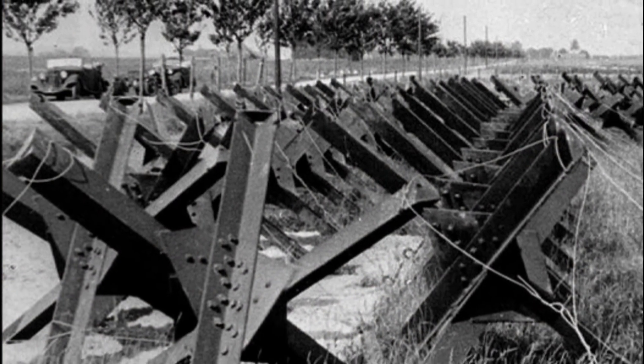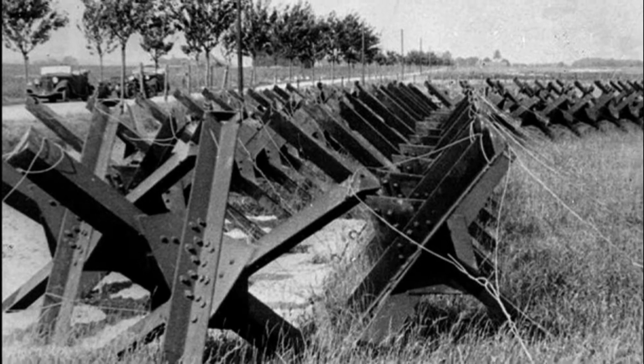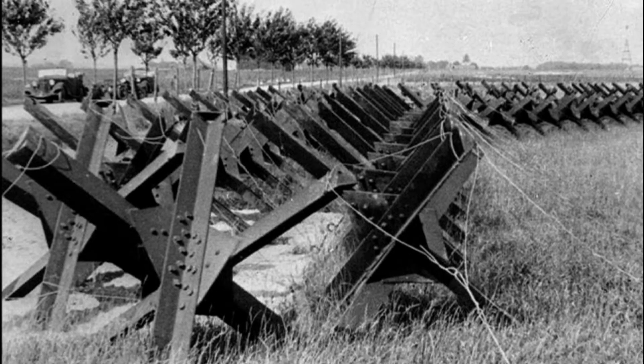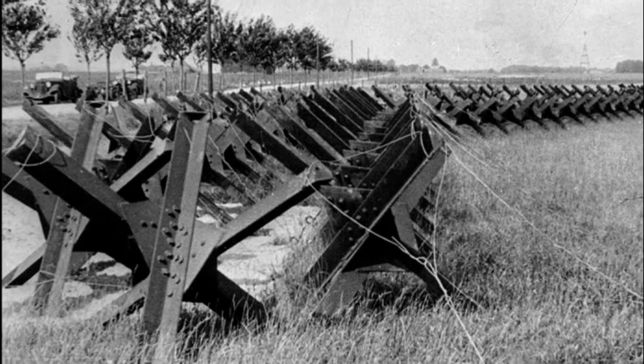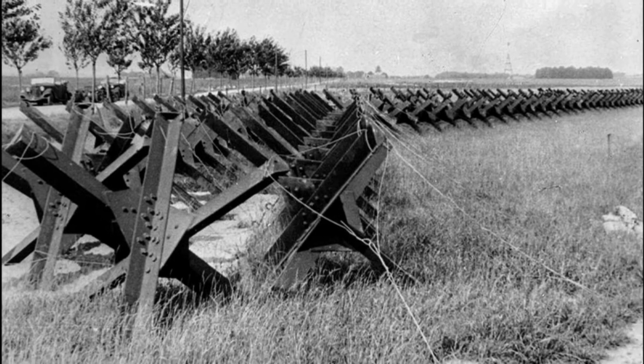Among simple yet effective barriers and weapons, the Soviet anti-tank hedgehogs won particular fame during World War II. Very simple and easy to produce, they really helped the Red Army in the battles of 1941.